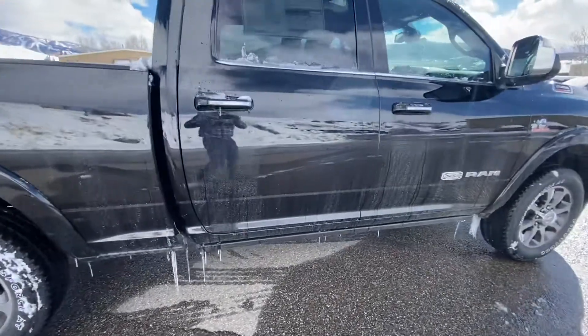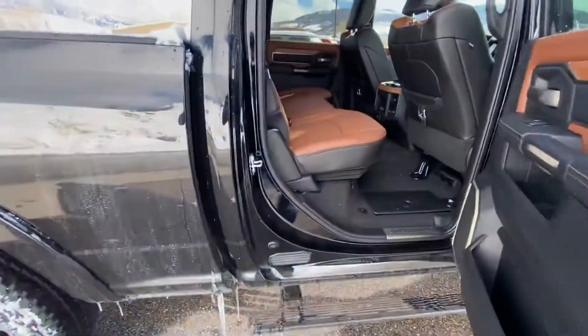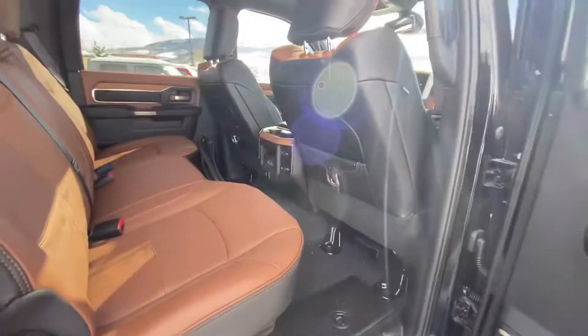It's the diamond black. Let's go ahead and pop the back seat here. Again, it's the Limited Longhorn.